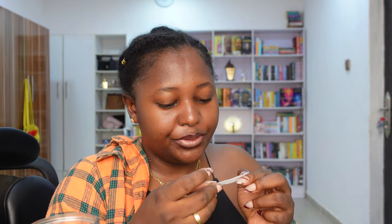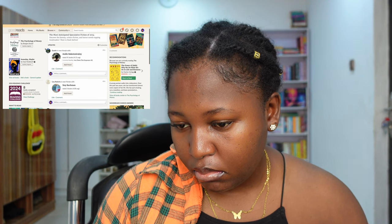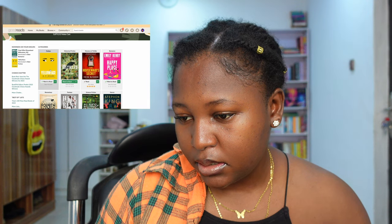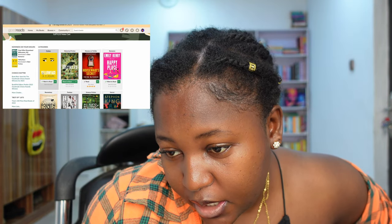Now let's go to our TBR prompts that I wrote. This one says: a Goodreads winner in the last three years. So I have to go through my Goodreads to find the winner. Let's see the winners. So — Yellow Face. I have this book but I've not read it. So I'm going to pick Yellow Face since it's one of the winners.